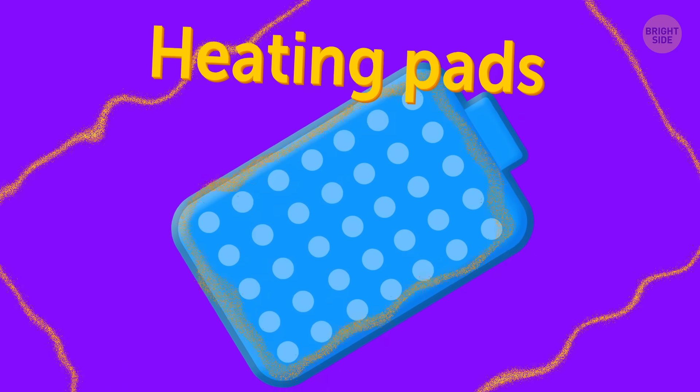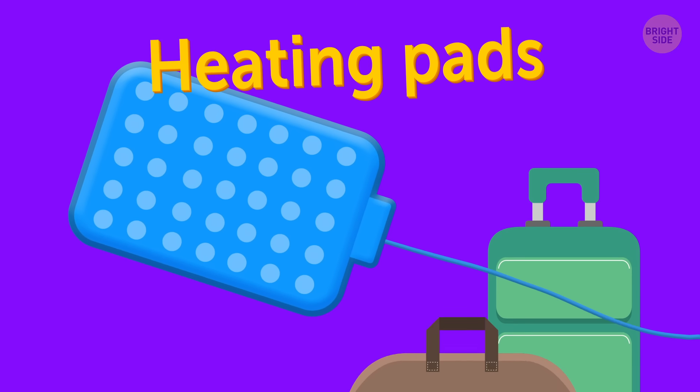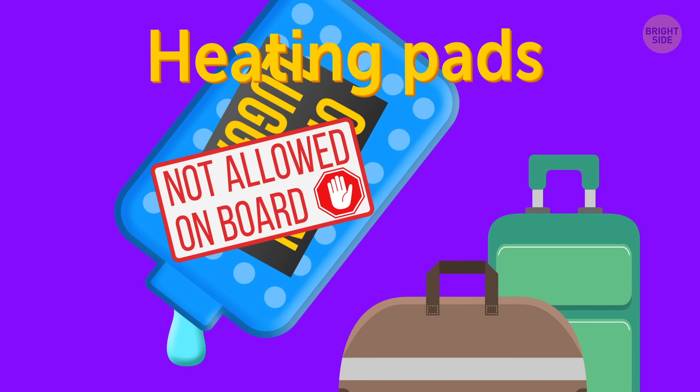Heating pads. If you want a heating pad, feel free to bring an electric one, even though you may not be able to take advantage of it during the flight. But gel heating pads are not allowed on board.